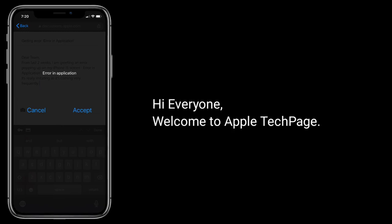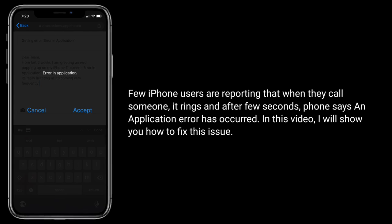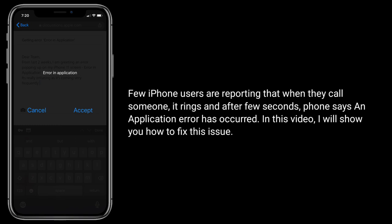Hi everyone, welcome to Apple Tech page. Few iPhone users are reporting that when they call someone it rings and after few seconds the phone says an application error has occurred. In this video I will show you how to fix this issue.